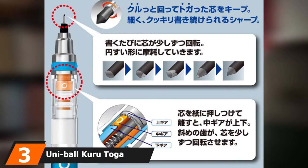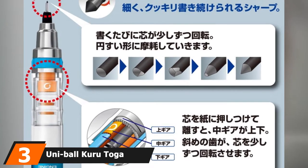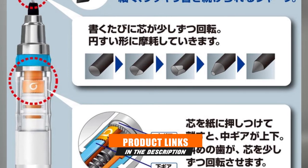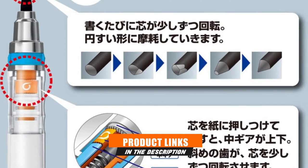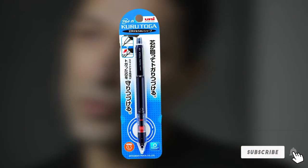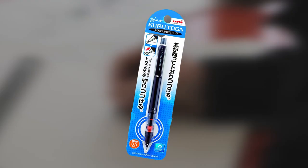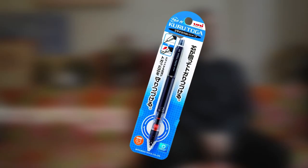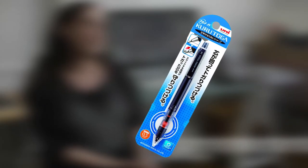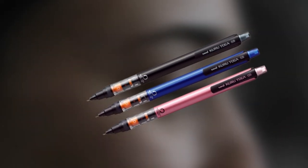The number 3 position is held by the Uniball Kuru Toga Pipe Slide Mechanical Pencil. One of the drawbacks of most mechanical pencils is the annoying habit of the lead breaking. The Kuru Toga sports what many consider to be the most important advance in mechanical pencil technology since the invention of plastic — an exclusive rotating lead mechanism that maintains a sharp point while staving off unwanted breaks. We love innovative thinking, and the Kuru Toga is innovation incarnate.